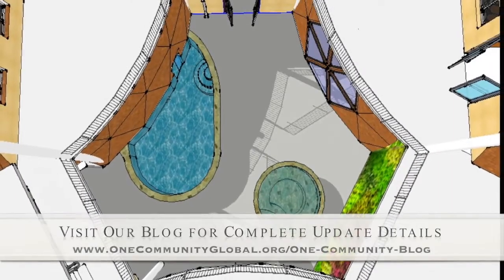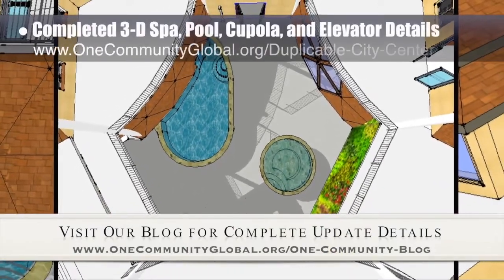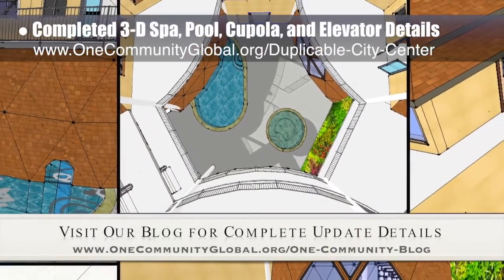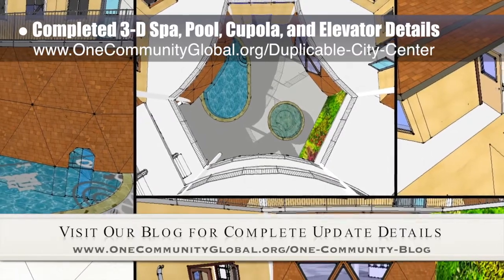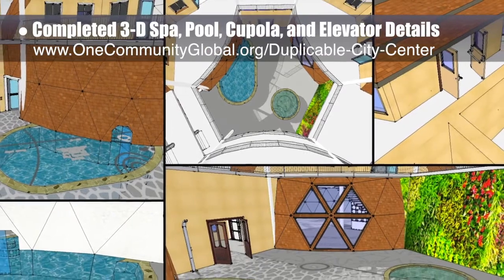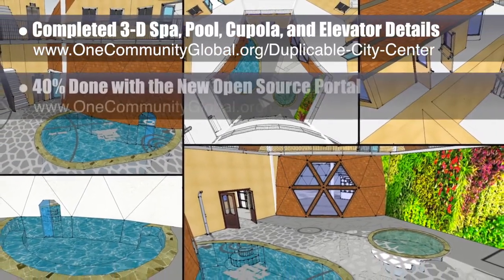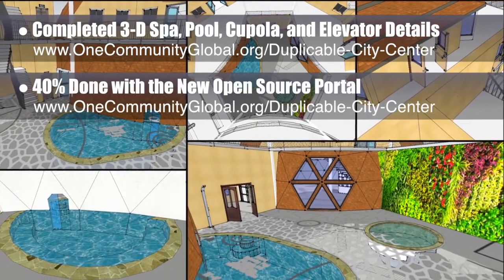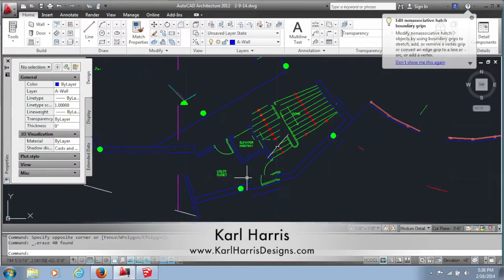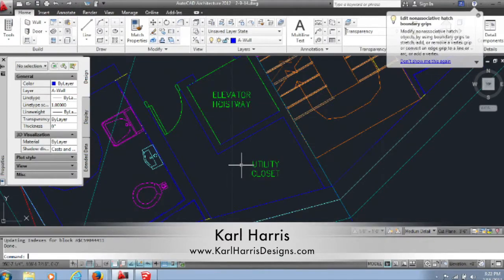This last week, the core team working on the duplicable city center completed 3D details for the spa — indoor, outdoor, natural pool transition. We fixed a conflict with the rinse-off showers, removed windows and added doors to the south-facing cupola, and installed elevator doors to all four levels. We're also now 40% of the way done behind the scenes with the duplicable city center open source portal redesign. Carl Harris finished a redesign of all four storage areas adjacent to the stairs, plus the fourth floor bathrooms were redesigned.